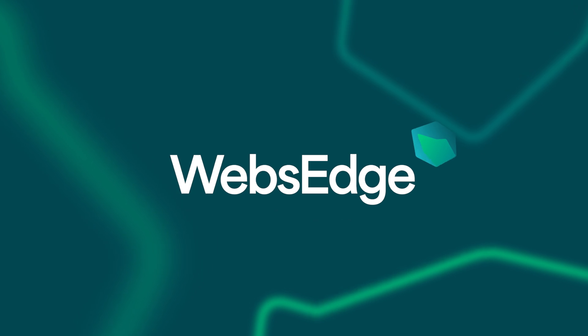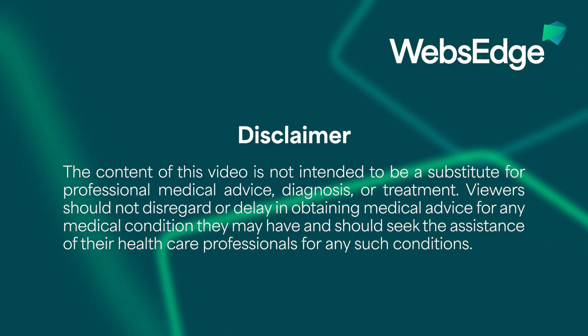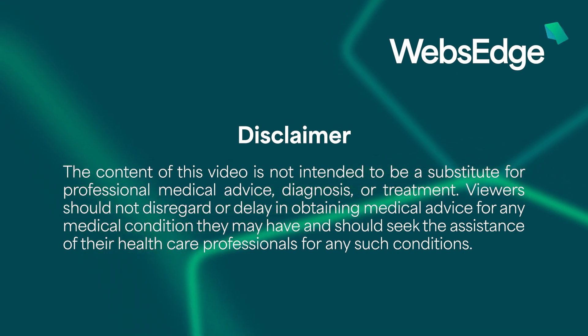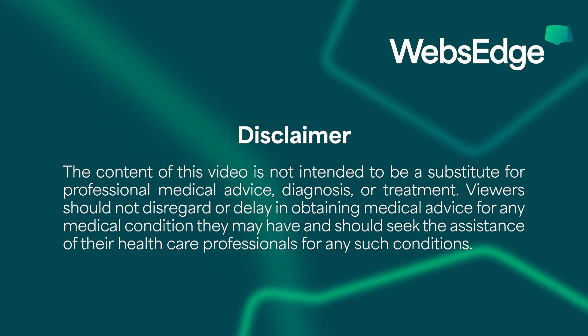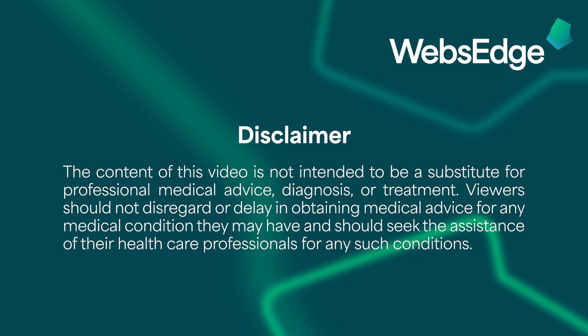Thanks for watching. The content of this video is not intended to be a substitute for professional medical advice, diagnosis, or treatment. Viewers should not disregard or delay in obtaining medical advice for any medical condition they may have and should seek the assistance of their healthcare professionals for any such conditions.